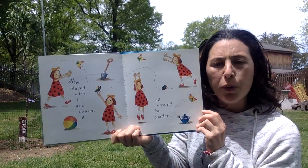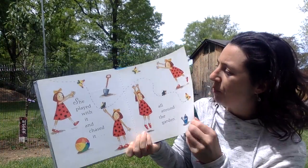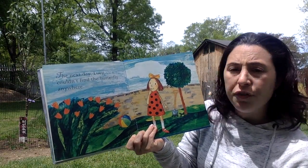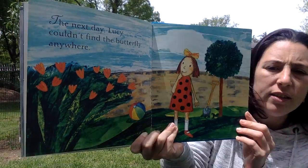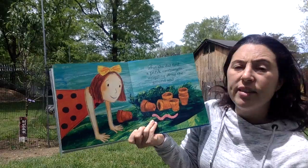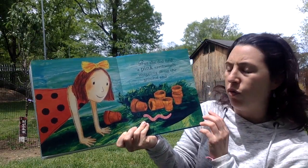Maybe Lily from our Pre-K 4 class can try to catch it with her butterfly net. The next day, Lucy couldn't find the butterfly anywhere. Where do you think the butterfly went, friends?